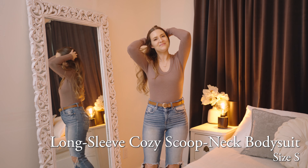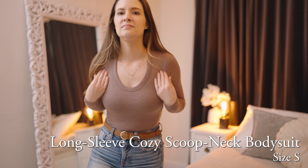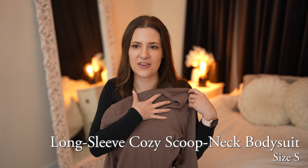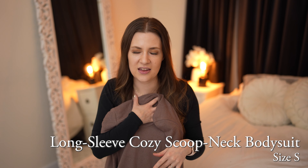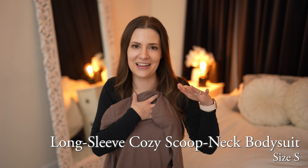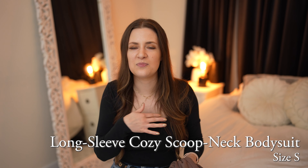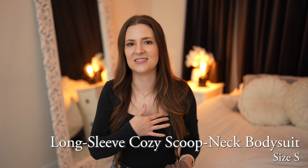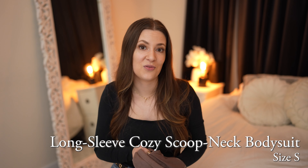One thing to note with this is the neckline does stretch as you wear it because it is such a stretchy material. When I first put it on, I feel like it's the perfect amount of scoop and I don't need to wear anything under it. But throughout the day the neckline seems to get lower and lower. So I've started wearing a special bralette under it that just has a black modesty panel, and that has worked out really great.